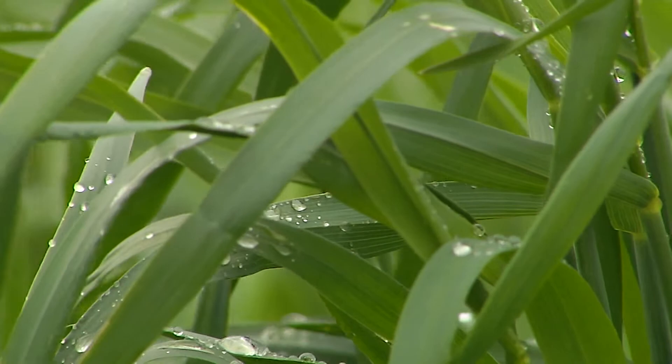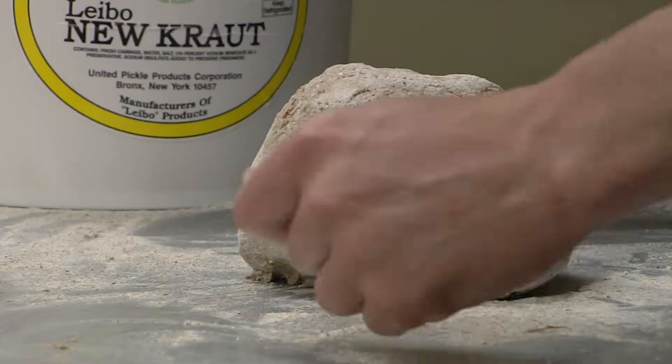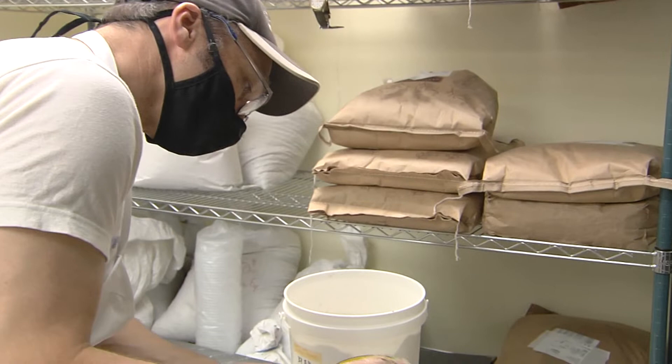We have, in some years, 30,000 acres of cereal rye planted for cover crop. What if we could take some of that and let it go to seed, harvest the seed, and start bringing it to bakers? It's a really great grain, a wonderful flavor. All kinds of great breads can be made with it.